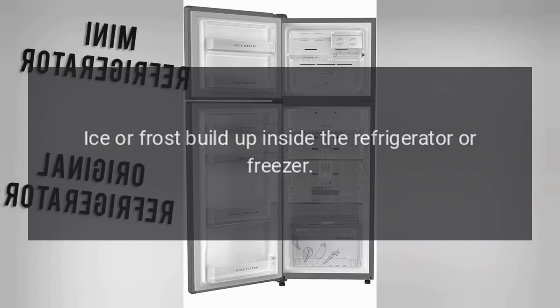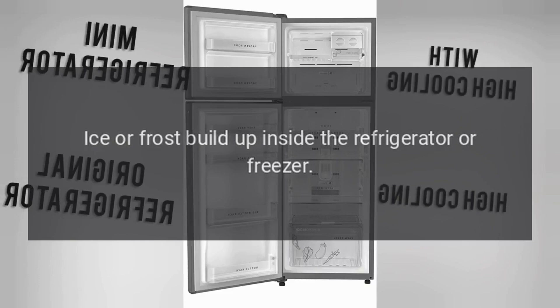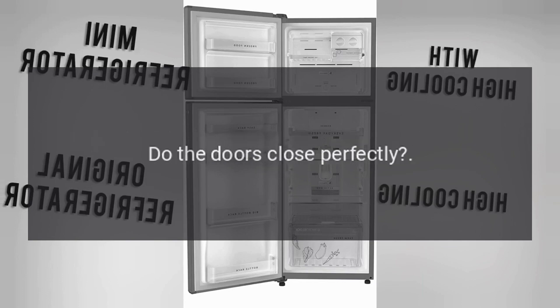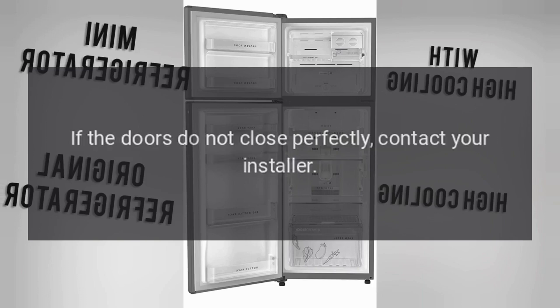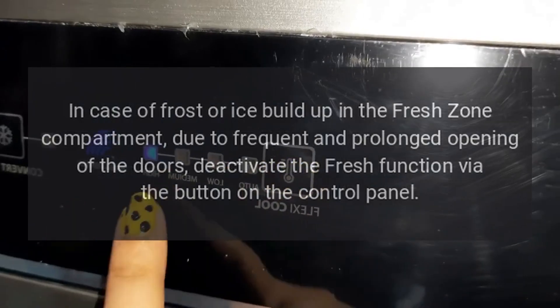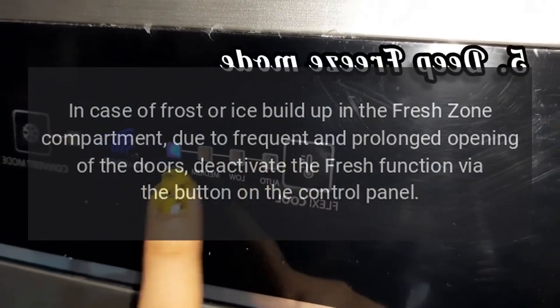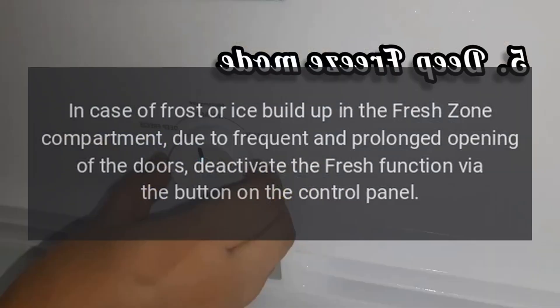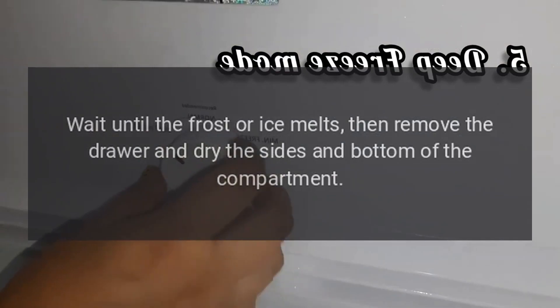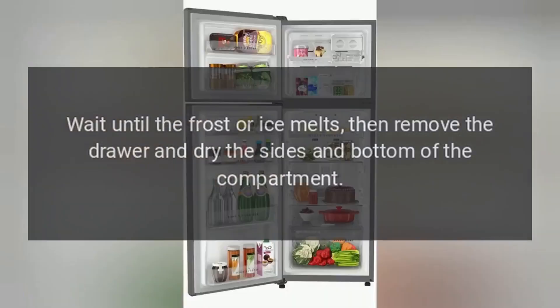Ice or frost build up inside the refrigerator or freezer. Did you leave the doors open for a long period of time? Do the doors close perfectly? If the doors do not close perfectly, contact your installer. In case of frost or ice build up in the fresh zone compartment due to frequent and prolonged opening of the doors, deactivate the fresh function via the button on the control panel. Wait until the frost or ice melts, then remove the drawer and dry the sides and bottom of the compartment.